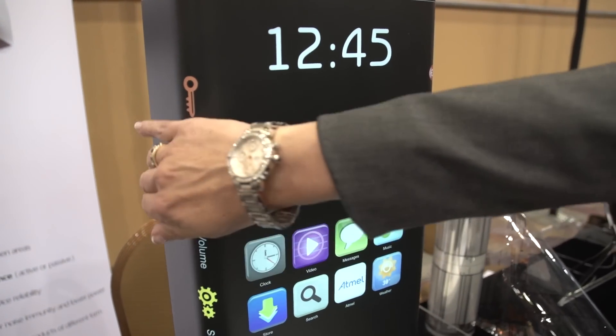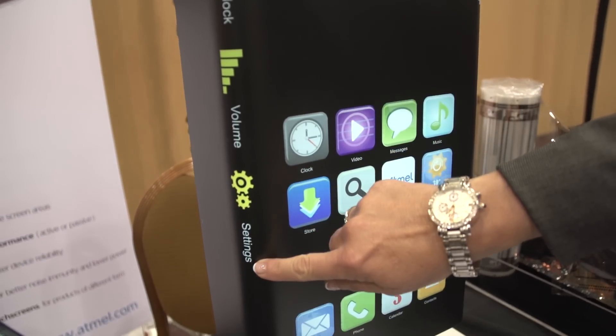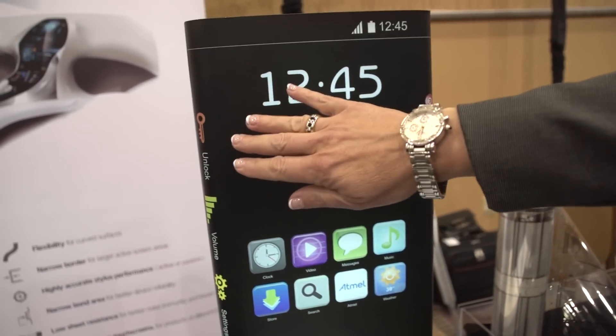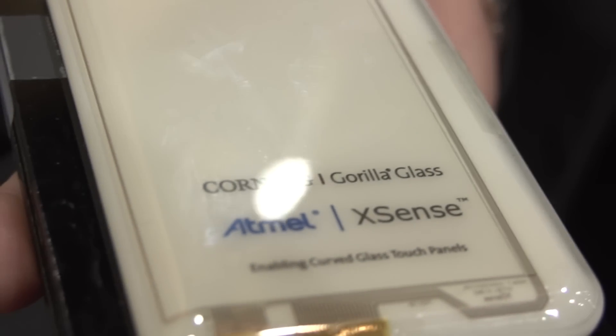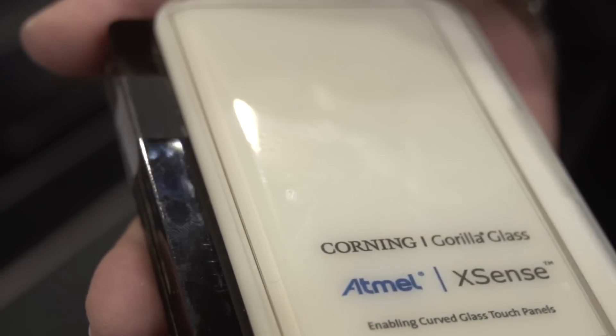You will probably have an e-reader that you can fold up and put in your pocket, or a completely flexible tablet that has our sensor to make it touch enabled. One of the demos we're showing today — announced yesterday — is a curved cover glass, Gorilla Glass by Corning, with our sensor curved around the edges.